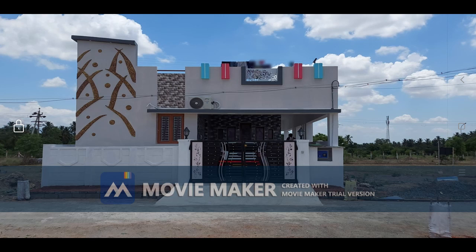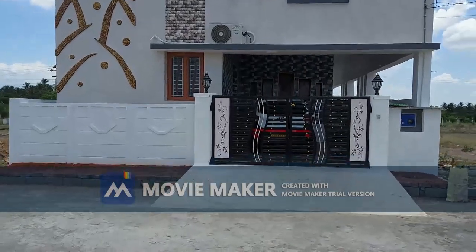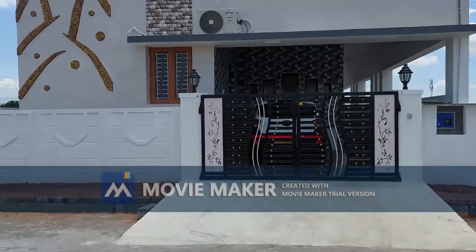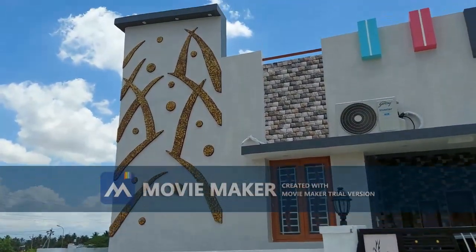The land area is 30 by 60. The south facing is the east facing. The building is 2BHK. You can see the night view of the building. You can see the lighting. Let's see the building.